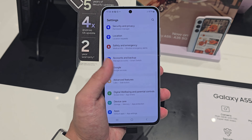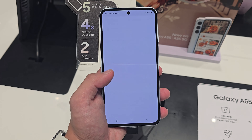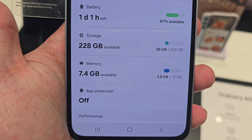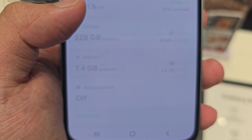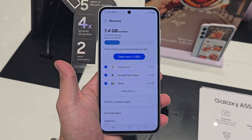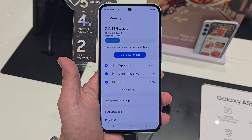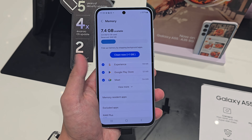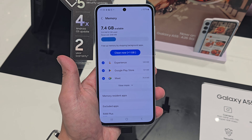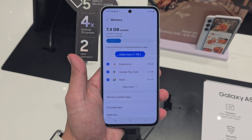The third reason would be the RAM. The previous A54's RAM was only 8GB, whereas this new one has 12GB of RAM, as you can see here. We even have RAM Plus if you need it. 12GB is pretty high, so it can help you run a lot of your apps. Compared to the A35, which only has 8GB RAM — that's why most people take the A55 over the A35.